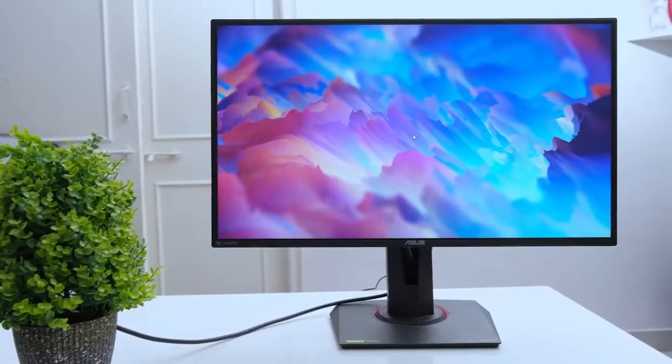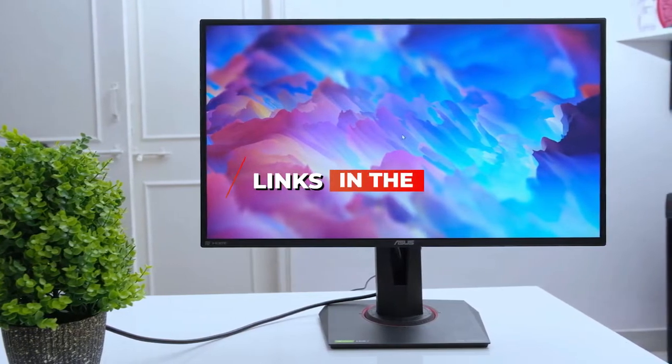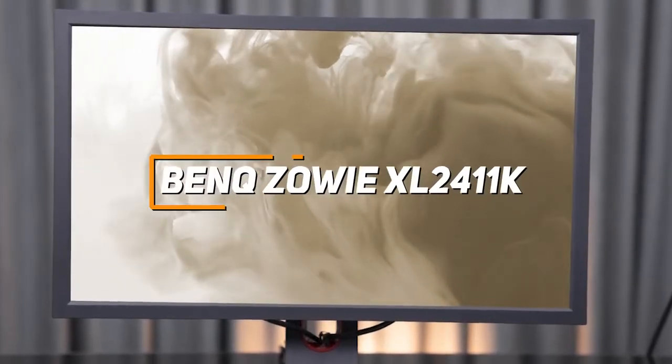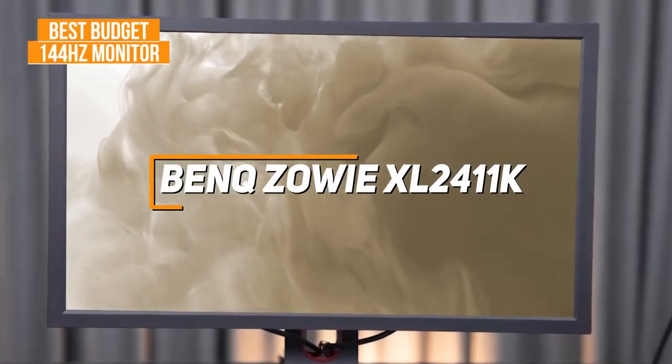If you want more information and the most up-to-date pricing on the products we mentioned, be sure to check the links in the description. So let's get started. If you're looking for an inexpensive 144Hz monitor that offers a decent clear image and surprisingly smooth motion processing, the BenQ Zowie XL2411K is my choice as the best budget option in 2022.